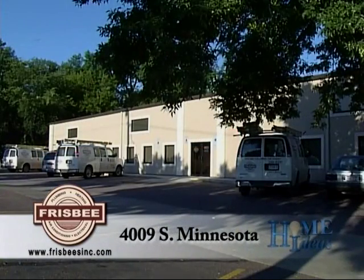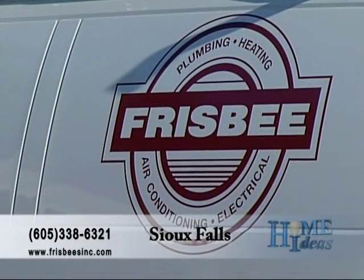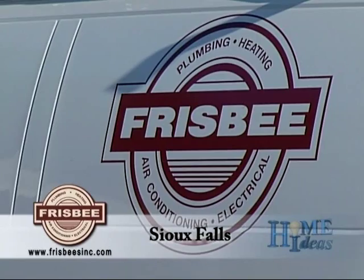What are the advantages of a system like this? First and foremost, it's environmentally friendly. Second of all, it's the most efficient way to heat and cool your home in this area. At Frisbees, you have more than just geothermal systems — what else do you install? We also install gas forced air furnaces, electric heat pump systems — anything to do with comfort in the home we can handle.